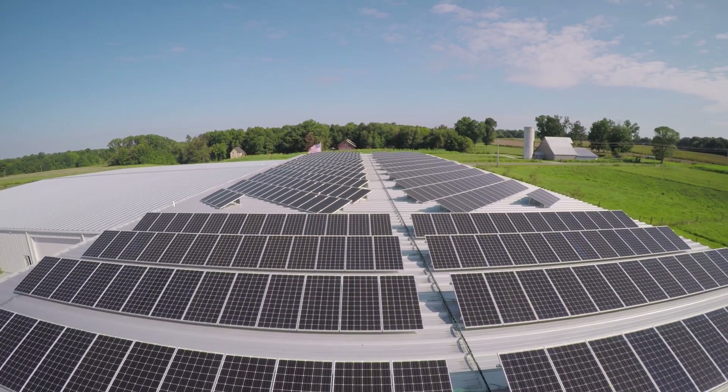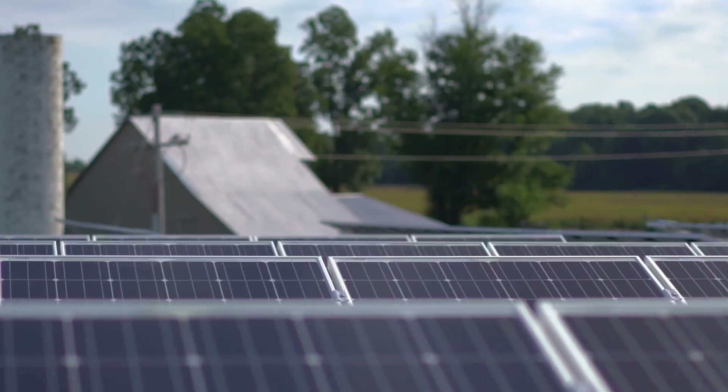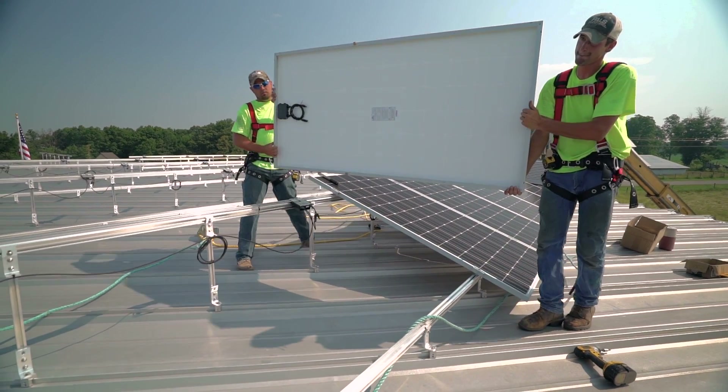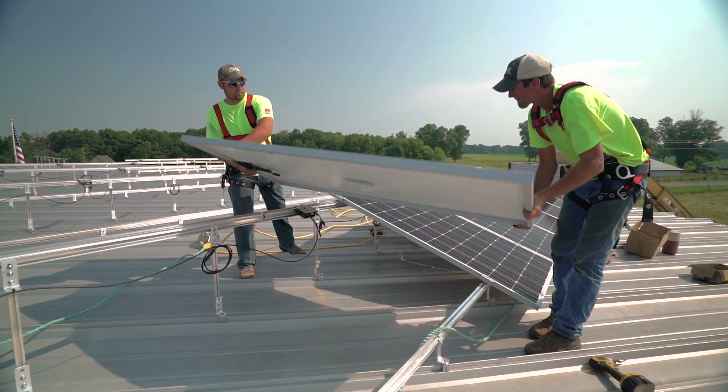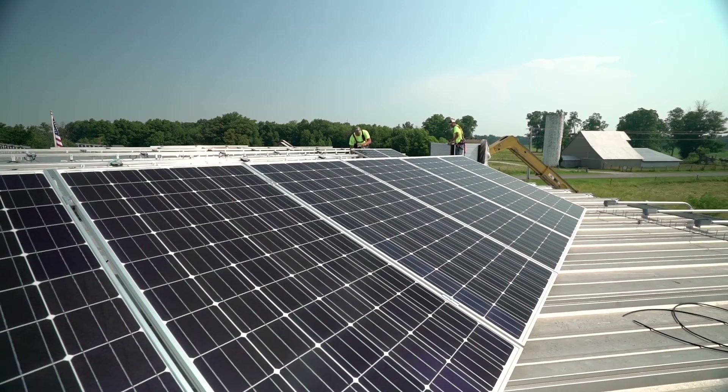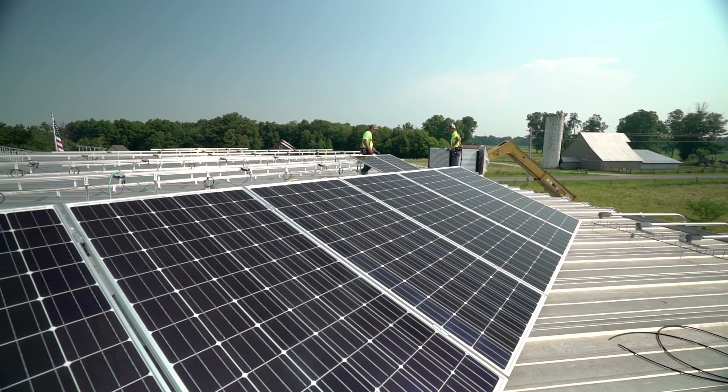Our aerospace business is located here at the family farm where I grew up, and we like to do everything in a sustainable fashion here at the farm. It just makes sense for us to produce some of our own energy here at the company in a sustainable way.